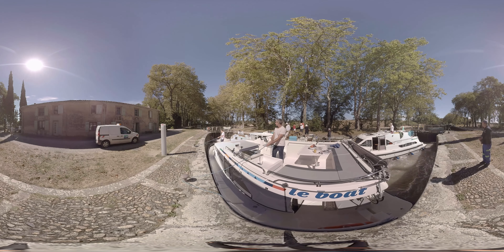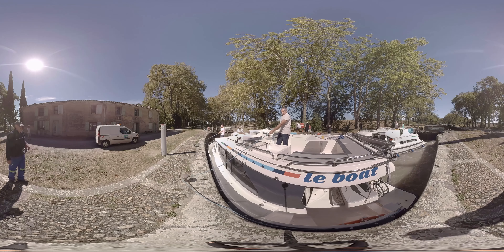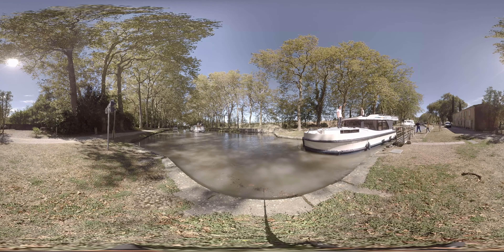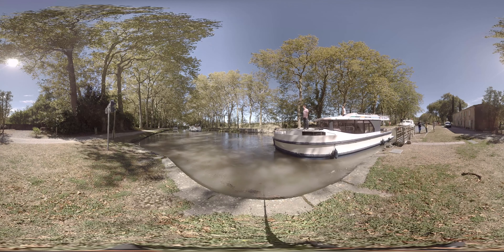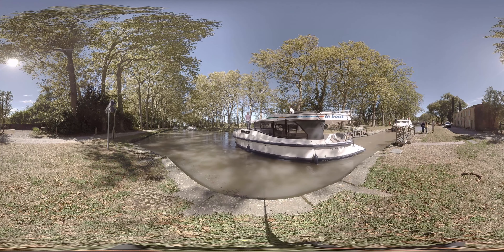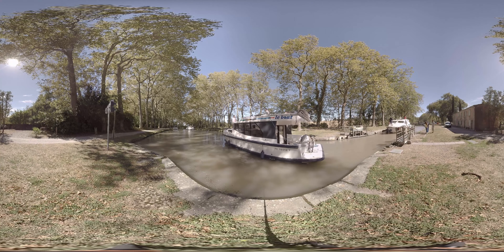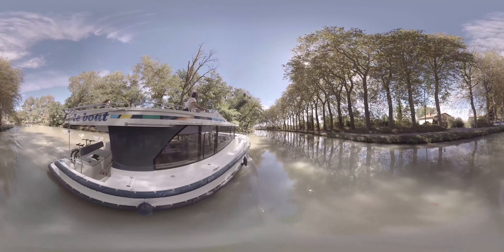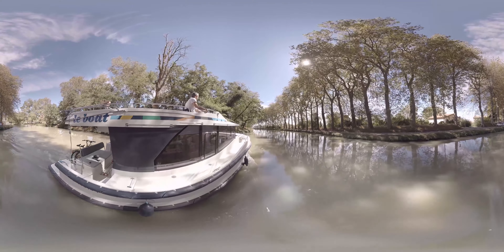The locks are all part of the fun. And don't worry, most are manned by lock keepers. Manoeuvring the Horizon is made easier with bow and stern thrusters. As you see, boating is an easy way to slow down, and our Horizon allows you to travel with comfort and space.